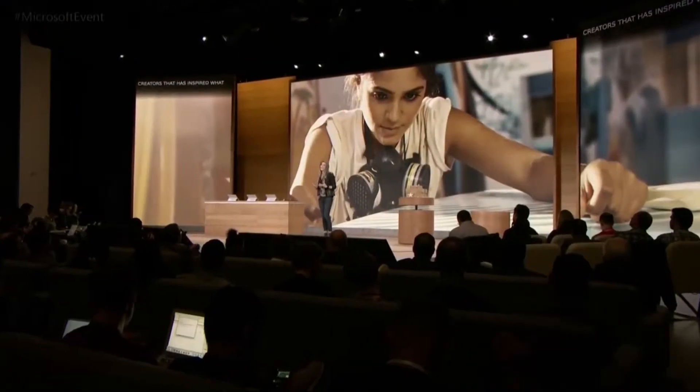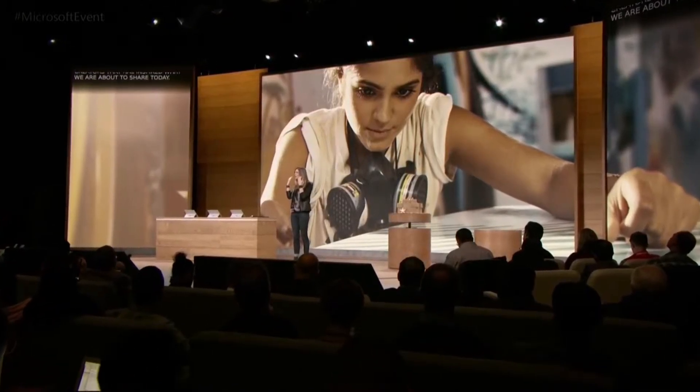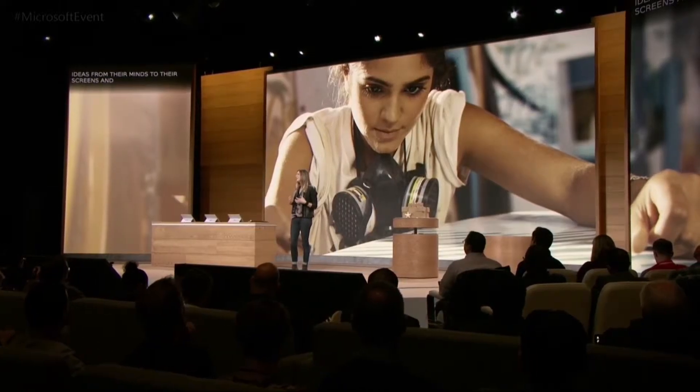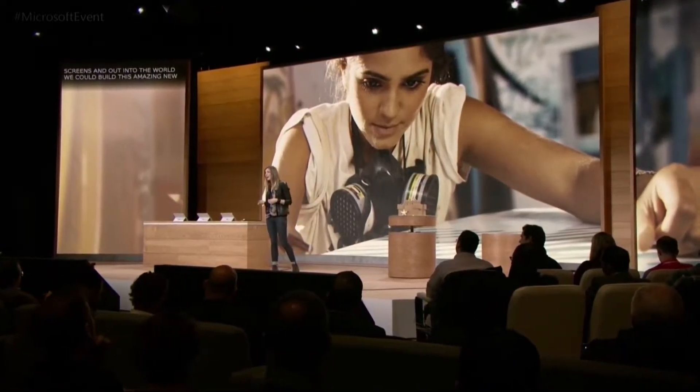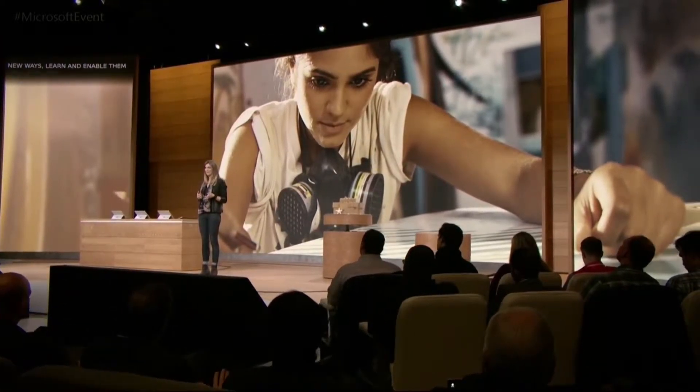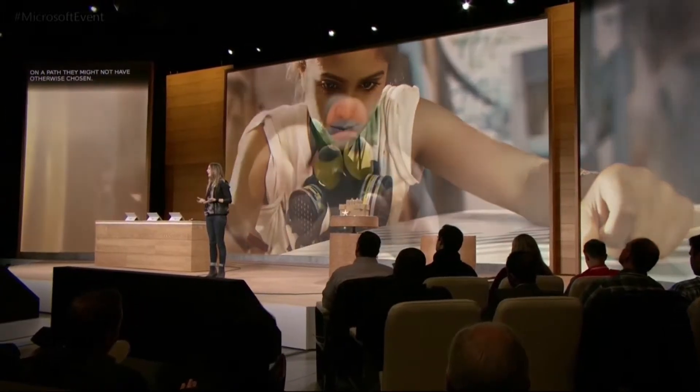80% of people age 12 to 24 believe that creativity is one of the most important things, and in fact they value it 14 points higher than prior generations. It's this next generation of creators that has inspired what we are about to share with you today. If we can enable them to connect the ideas from their minds to their screens and then out into the world, we could build this amazing new platform for them to create in new ways, to learn, and to enable them on a path that they might not have otherwise chosen. So let's begin with creation.